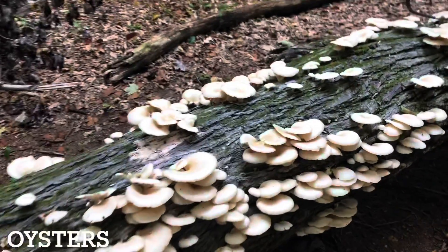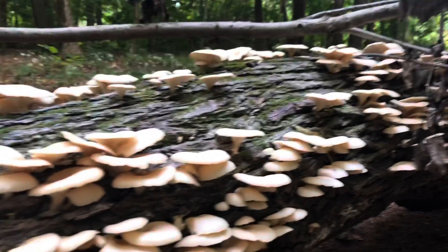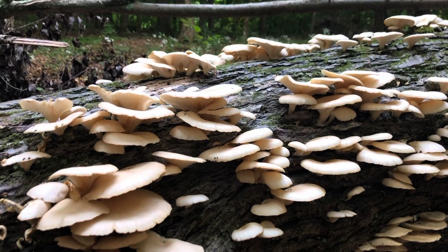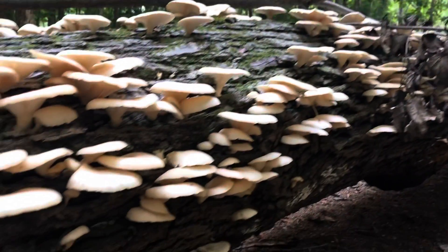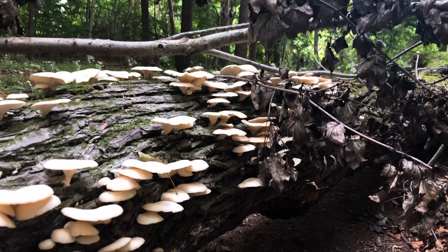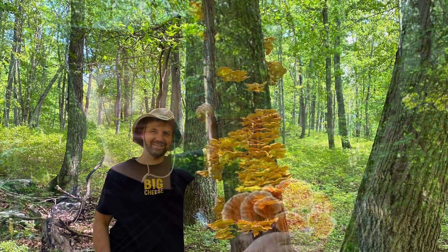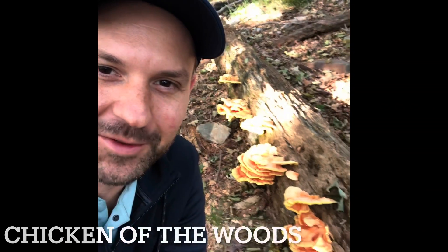Really cool find — it's a pretty fresh flush of oyster mushrooms right here. I've seen this tree fruit many times in the past, so I always like to come back and visit spots where I've seen mushrooms fruiting before. They're pretty fresh — starting to get some bugs. I'm currently pretty loaded at home on oyster mushrooms because I grow them, but they're coming home with me tonight.